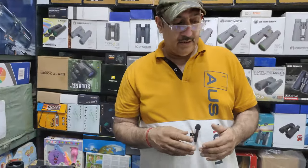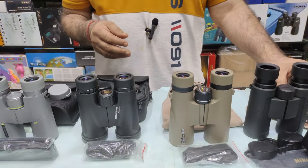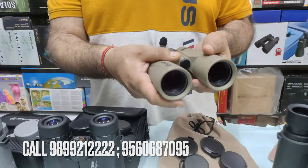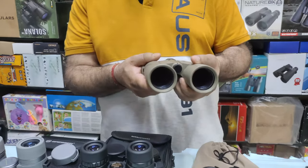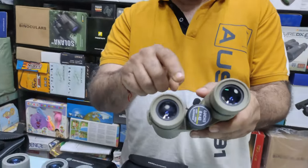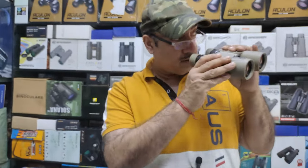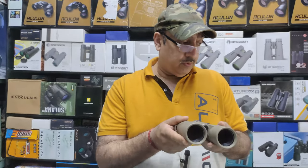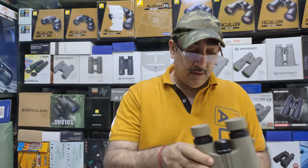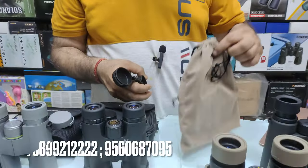Now let's look at the Luxe model. Checking the coatings — it is multi-coated. The body is polycarbonate — a plastic and aluminum mix. The coatings are multi-coated and it is also nitrogen filled. The nearest focusing distance is about 4 meters. The weight is about 514 grams, and the field of view covers about 109 meters at 1000 meters. The price is 7,500 rupees. Accessories include a strap, dust covers, and a pouch.